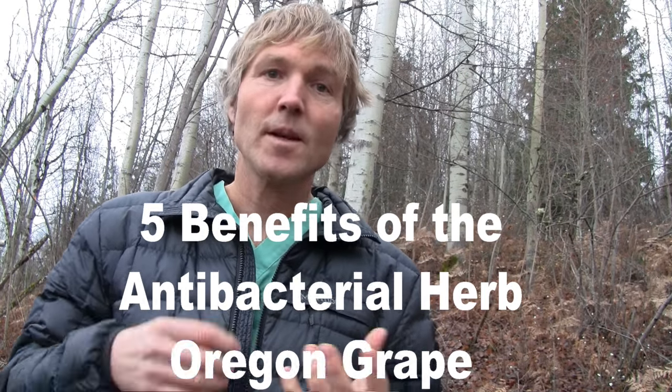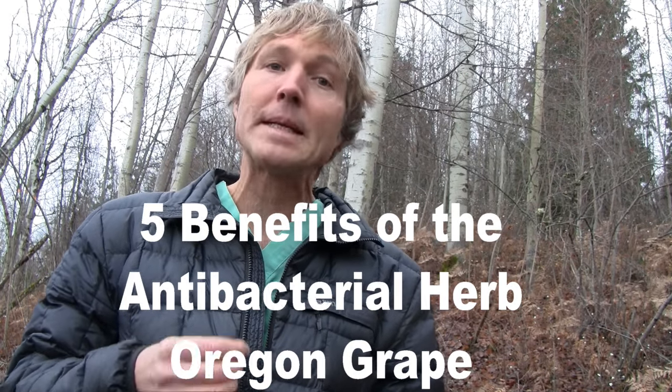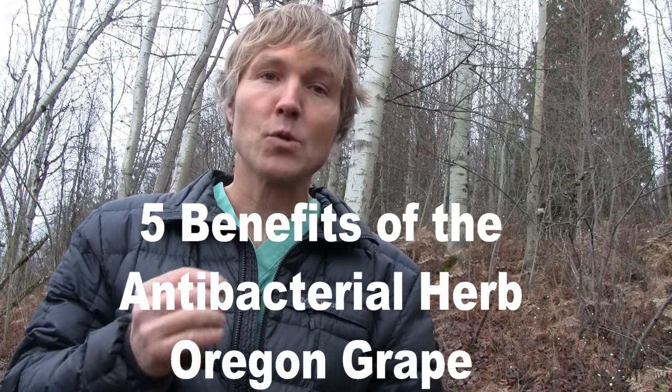This is Dr. Andrew Jones. In this edition of Energy Secrets, I'm going to be discussing five uses for this wonderful antibacterial herb called Oregon Grape.